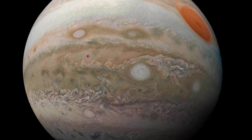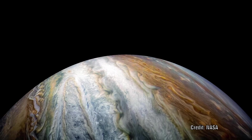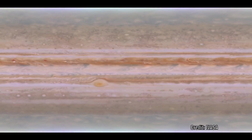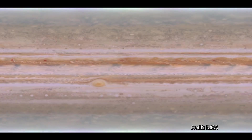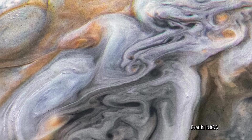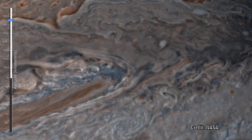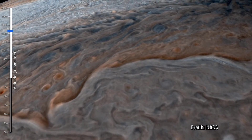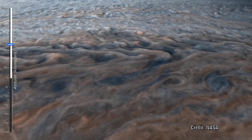Jupiter has the largest planetary atmosphere in our solar system, spanning over 5,000 kilometers in depth. The outer atmosphere is clearly segregated into several bands at different latitudes, resulting in turbulence at their boundaries. Jupiter is perpetually covered with clouds composed of ammonia crystals. The orange and brown coloration in the clouds are caused by compounds forced upwards through convection cells, which then react with ultraviolet light, causing the color change.